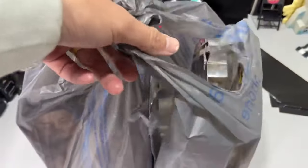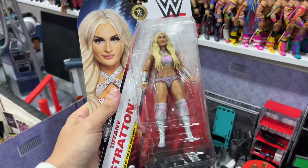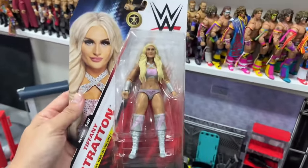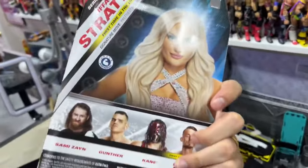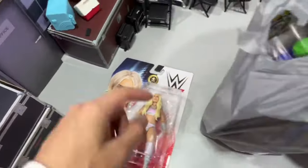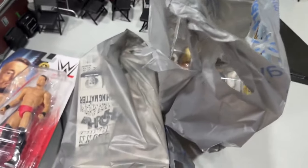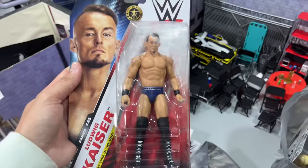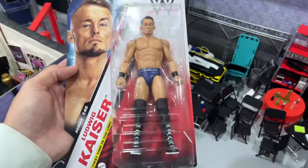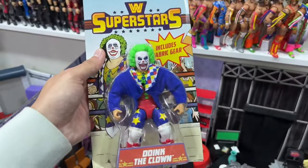Another day, another successful toy hunt. I can't believe I forgot to take the thumbnail — may have to Photoshop something. But we have the new Tiffany Stratton! So excited to finally find this after ordering two off Amazon and getting Gunther instead. I was expecting Basic Series 143 or 144, and it was actually Basic Series 145. Be on the lookout at your local Walmarts for Basic Series 145. We also got Ludwig Kaiser — the chase variant in red and the navy blue Imperium gear version.